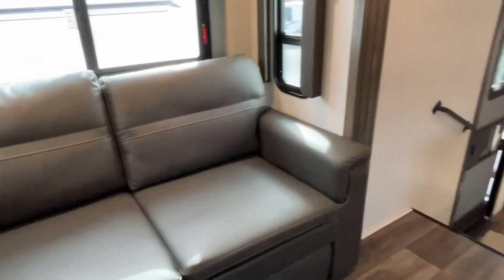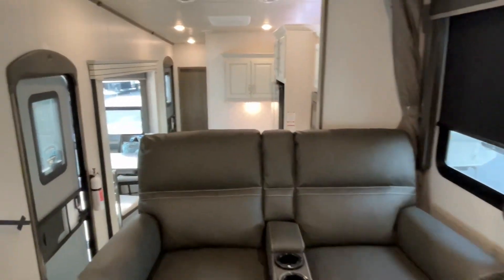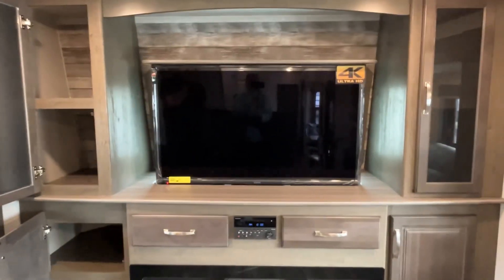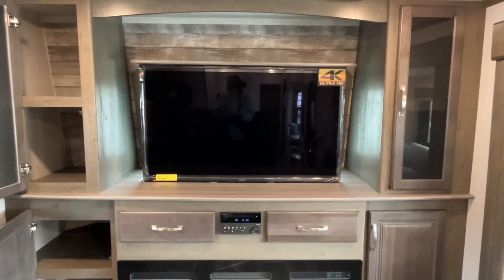You've got theater seats as well. Now that we've got the TV up, you can see it will go up and it will go down for storage — travel mode.